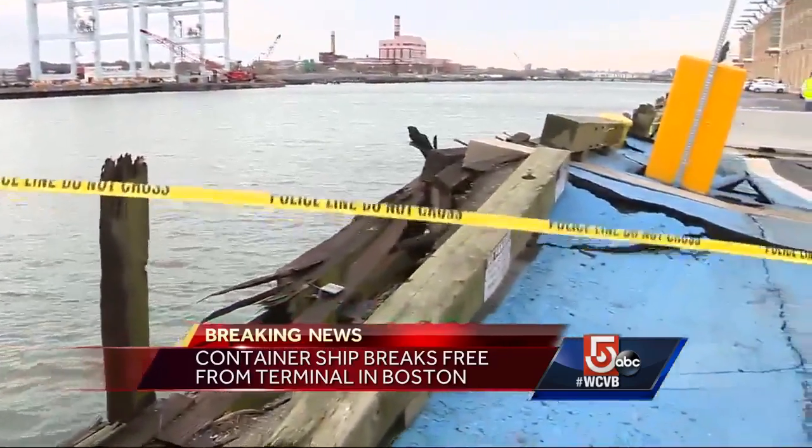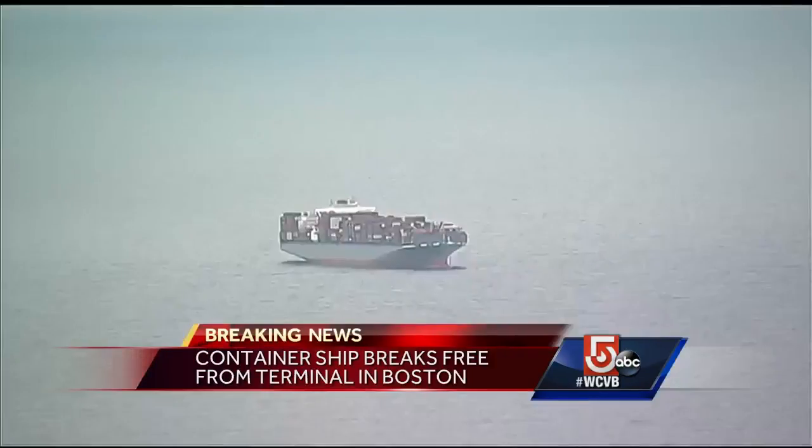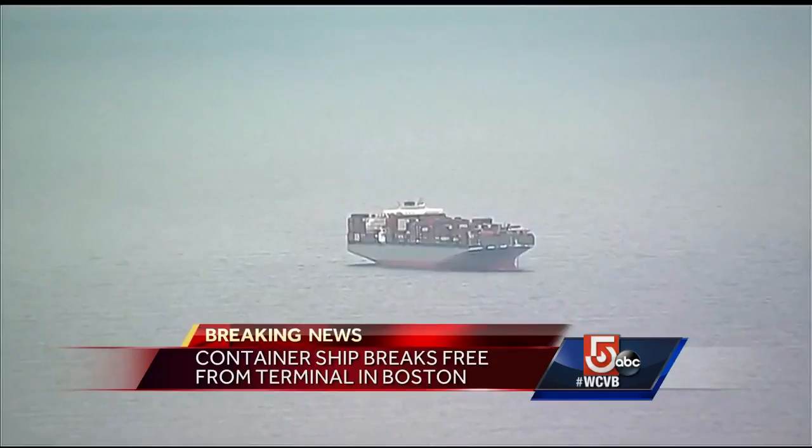The winds we had last night — the strength of those winds — and a ship this size has a lot of sail area to push against. So it's not unheard of for a ship to part lines because of the wind strength.